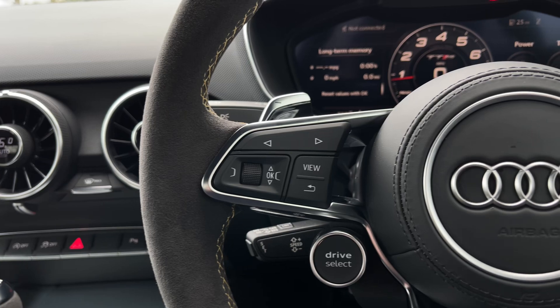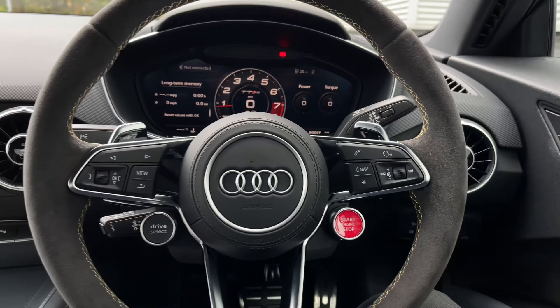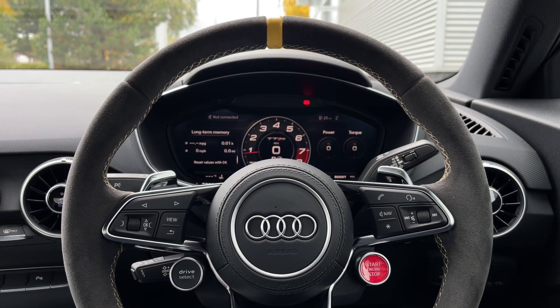On the steering wheel the buttons control many of the commonly used functions, keeping them right at the driver's fingertips so you can easily keep your attention on the road ahead. This TTRS model comes with the engine stop/start button as well as the drive mode selector button, and again we can see the centre stripe.